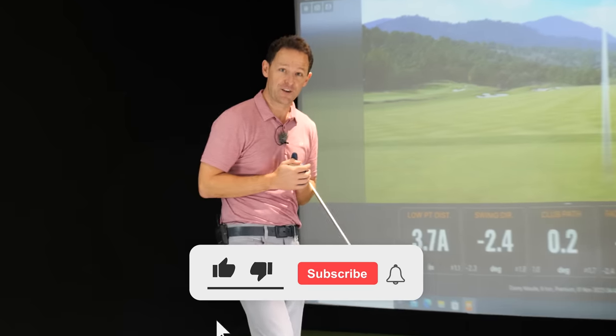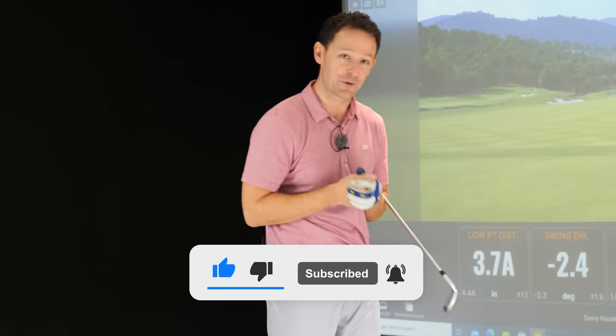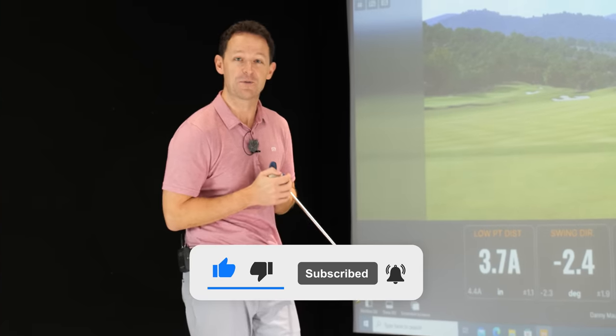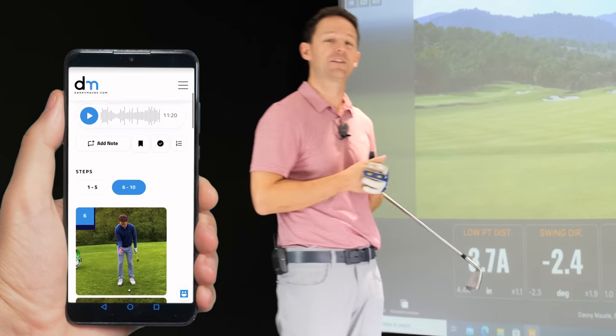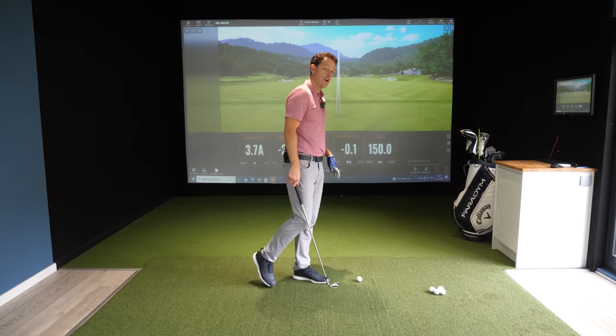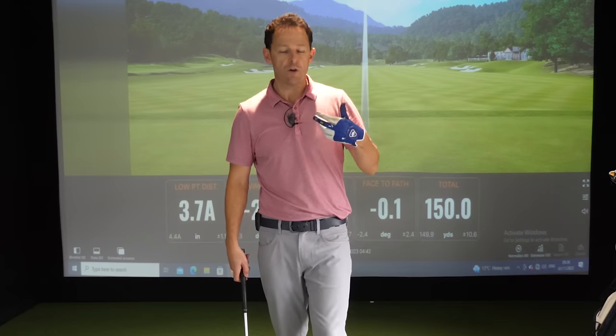If you're new to the channel and this is your first lesson of mine, please consider subscribing. I release videos just like this one every single week to try and help you improve your game. You'll never have to remember a thing — I'll always put out a free download or practice guide in the description box below. So if you're wanting to improve your ball strike and maybe hit the ball further without increasing the length of your swing, you've got to do one of two things.